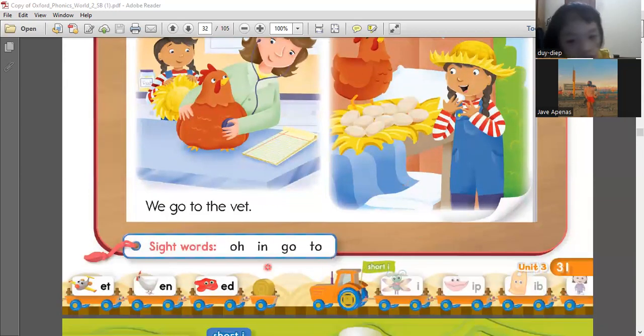Now I want you to read the side words. Oh. In. Go. To. Two. Very good. Those are the new or the side words in this story.